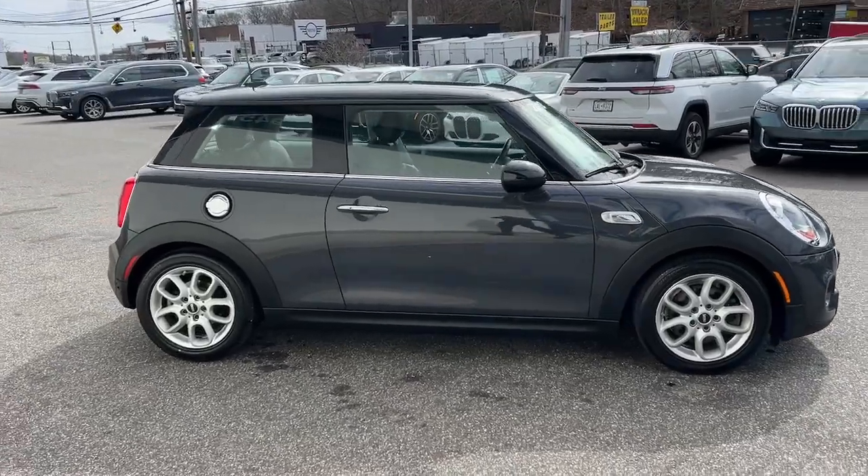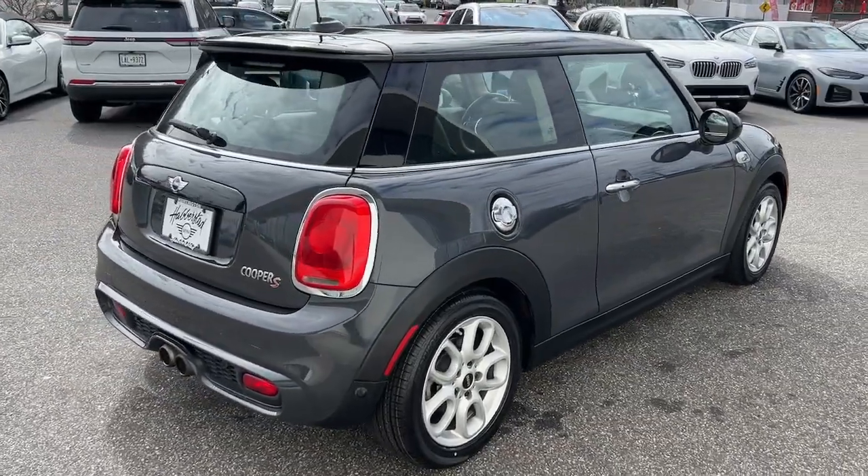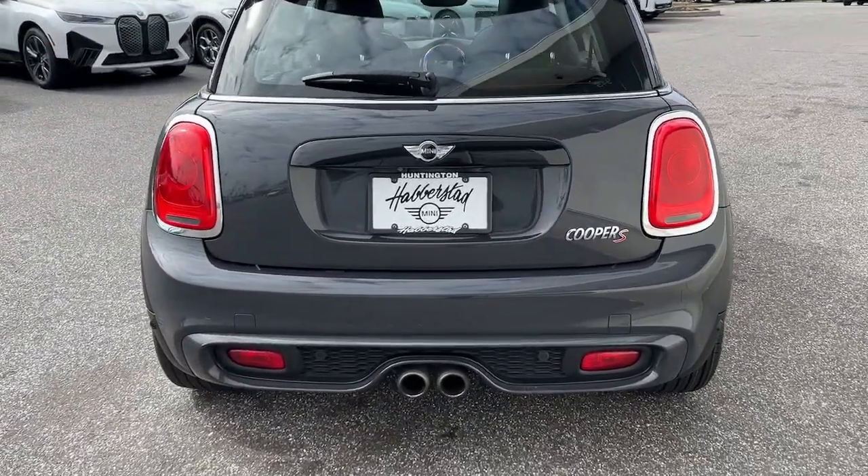Enjoy a view of this fun-loving Mini Cooper Hardtop. Whether you choose the two-door or four-door, automatic or manual transmission, this spirited hatchback will reignite your passion for driving.